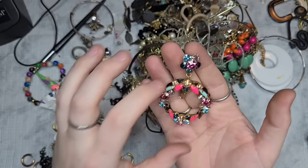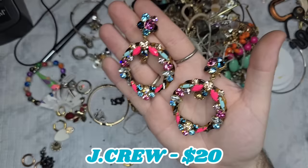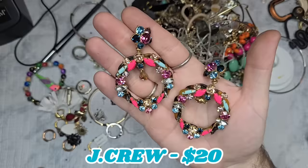We have the match — this gorgeous J. Crew pair! Oh my gosh. These are stunning and probably easily one of my favorite J. Crew pieces. They're a close second to that insane J. Crew necklace I got in my last video. These are stunning and I'll have a price on the screen.